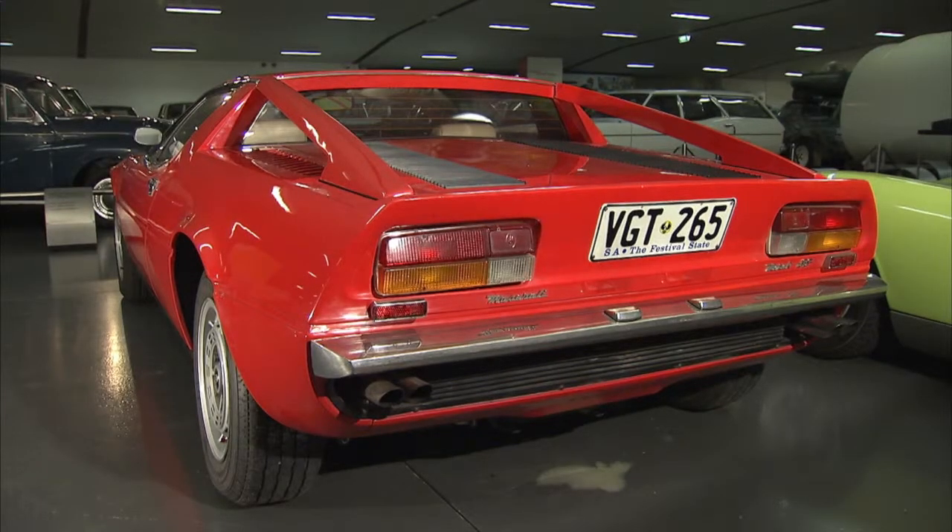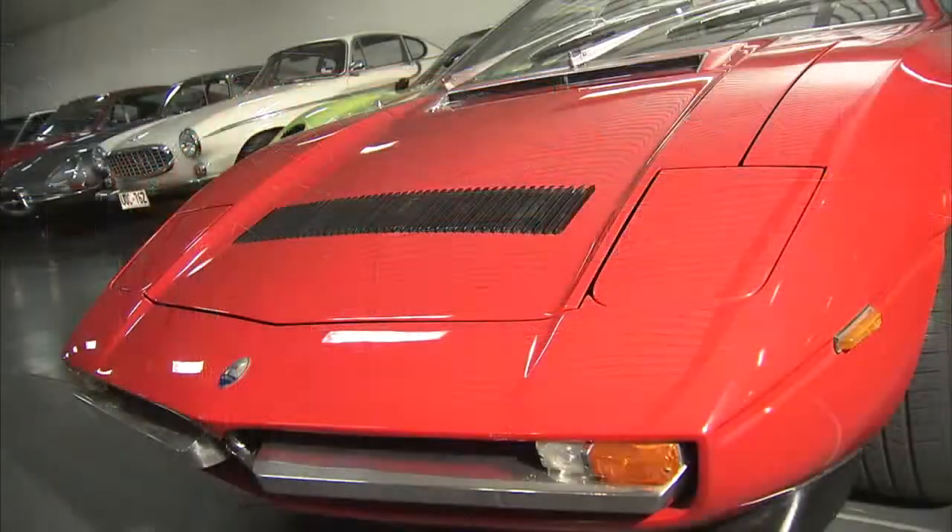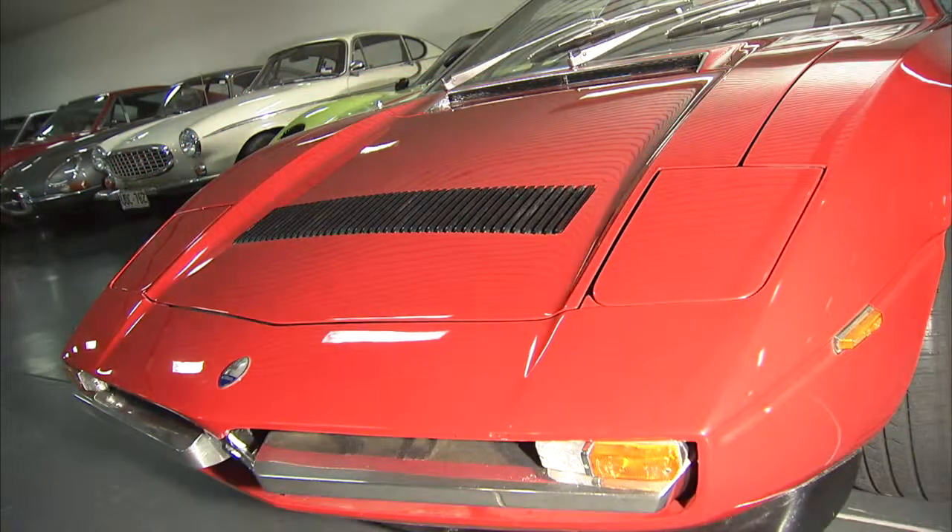With a lower weight ratio and better weight distribution, the Merak may have had less power, but it handled far better than its V8 counterpart.